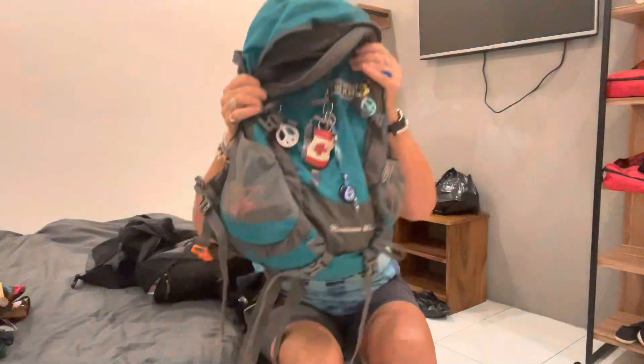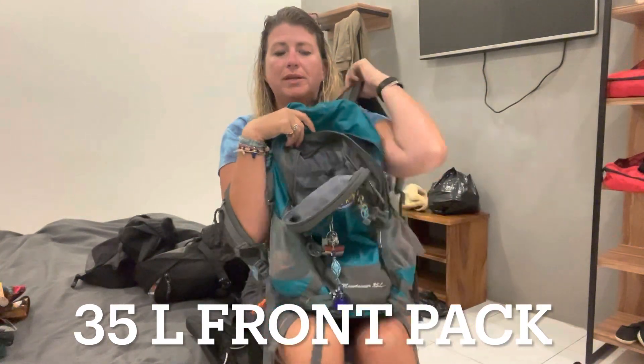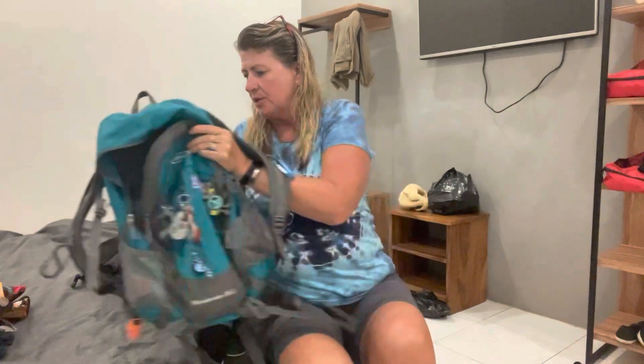This is my front pack - a 35-liter bag I used on the Camino. It has a waist strap as well. I wear it at the front with snacks and maybe a couple of clothing items in it. These are my Buddha bags - the big Buddha and the little Buddha - where I keep things like face wipes, a hairbrush, and a change of clothes as I travel.